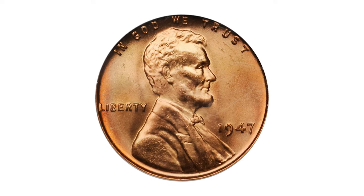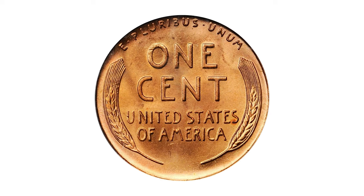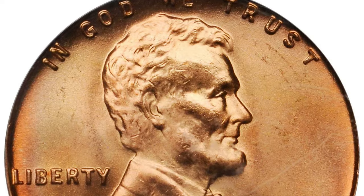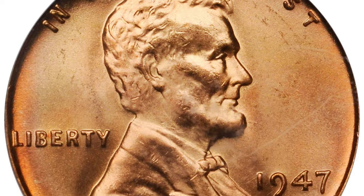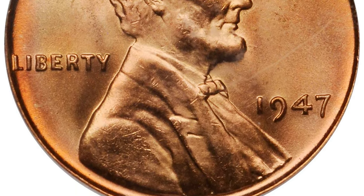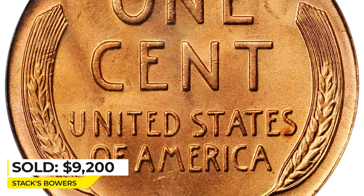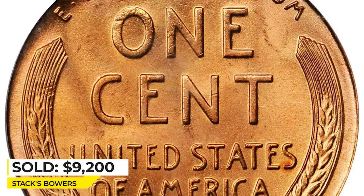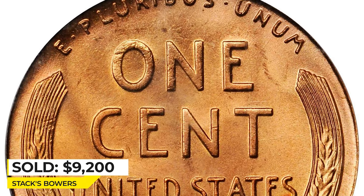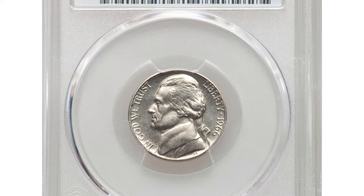Here is a 1947 Lincoln cent in mint state 67 red, which is scarce in this condition. Inviting pinkish rose surfaces exhibit an overall smooth sheen with full frosty textured luster — solid superb gem quality with a sharp strike that further enhances already strong eye appeal. Sold for $9,200 at Stack's Bowers.